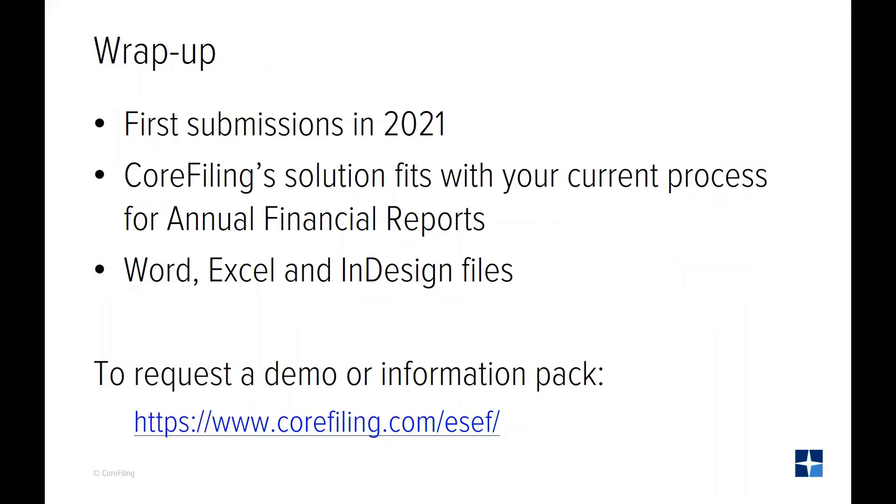Thank you for listening to our presentation. We hope the information that has been provided helps you make decisions around ESEF. Core Filing would welcome a further discussion with you to expand further and identify how our solution can assist you or your clients' needs. Please do get in contact using the information on the screen. We look forward to hearing from you.